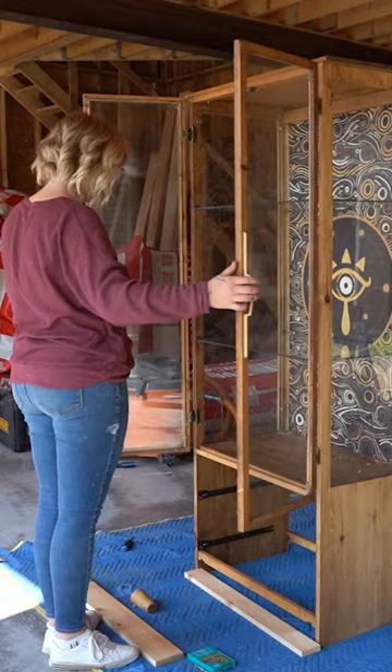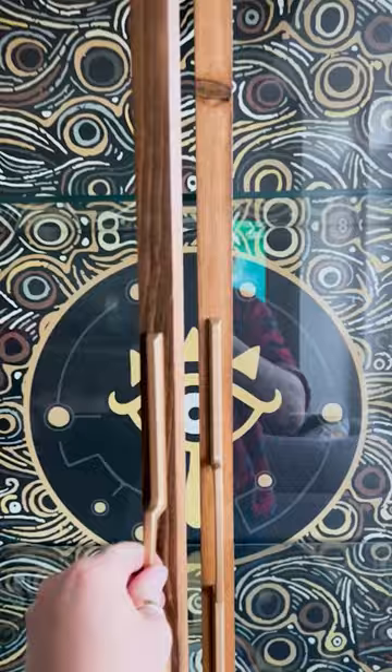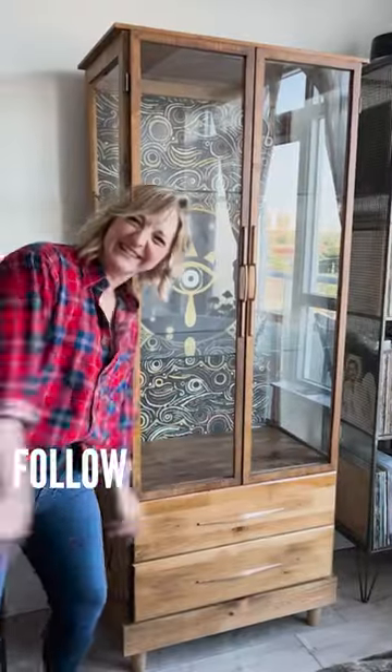It also got some mid-century modern feet, a very beautiful apron, and some glass doors. It went from this to this — how awesome does this cabinet look! Follow for more awesome nerdy projects.